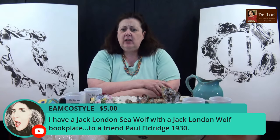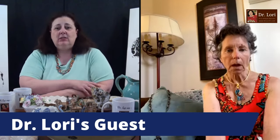You have a Jack London Sea Wolf with a Jack London book plate to a friend Paul Eldridge, 1930. First of all, we have to find out if you have the first edition — look at the publication date, publisher, and condition of the book. I want a nice strong spine. Book jackets are always going to be an impact for value — they'll bump value up. Collectors don't care for notes in the margins unless they're from some other notable author.